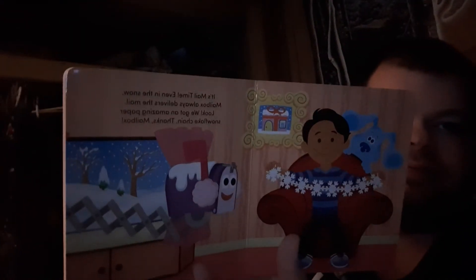It's mail time! Even in the snow, Mailbox always delivers the mail. Look! We've got an amazing paper snowflake. Thanks, Mailbox! No biting the book. We read it. We don't bite it.